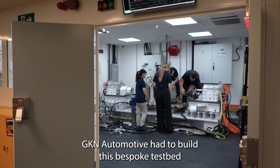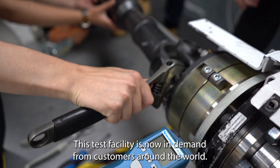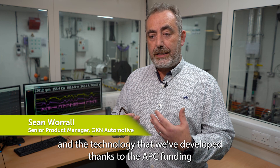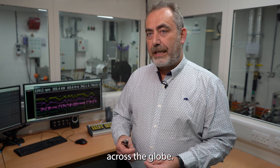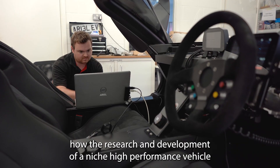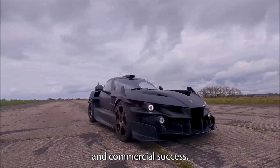GKN Automotive had to build a bespoke testbed to accommodate the power of the motor designed for the Hypercar. This test facility is now in demand from customers around the world. We've been able to effectively export the learning and the technology that we've developed, thanks to the APC funding, across the globe. The APC-funded Hypercar project has demonstrated how the research and development of a niche high-performance vehicle can push UK companies to the leading edge of electric vehicle and battery technology and commercial success.